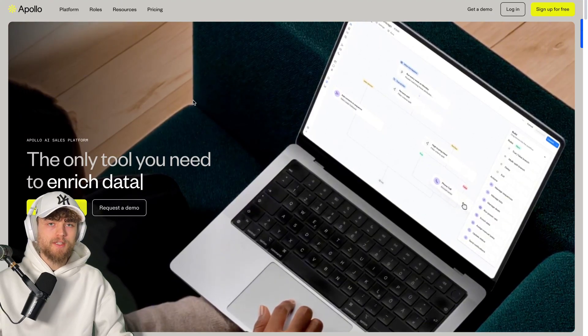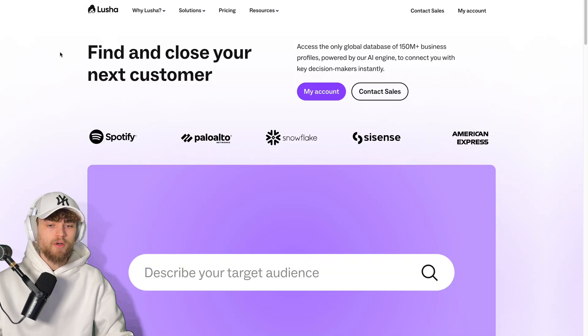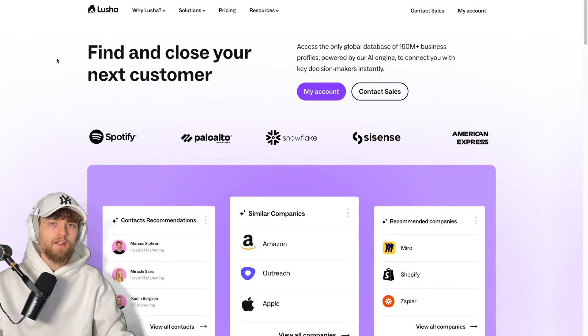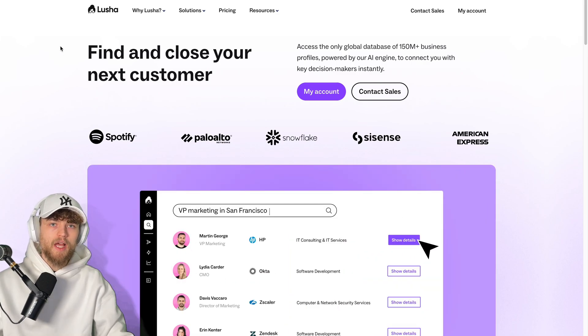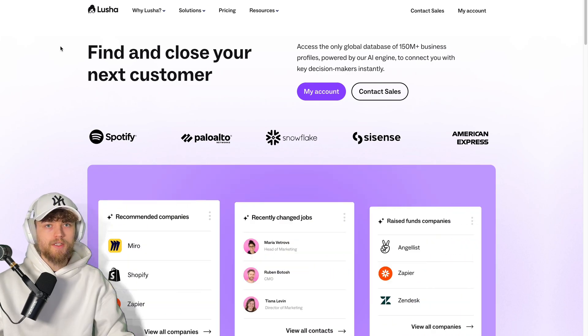This is Apollo.io, an all-in-one sales platform to find and close your next deal. And this is Lucia, named after the nickname of the daughter of the founder — also an iSales platform to find and close your next customer. But does it make any difference if you use Apollo or Lucia? And are you really able to find and close customers on this platform? This is what you will find out in this deep dive demo.